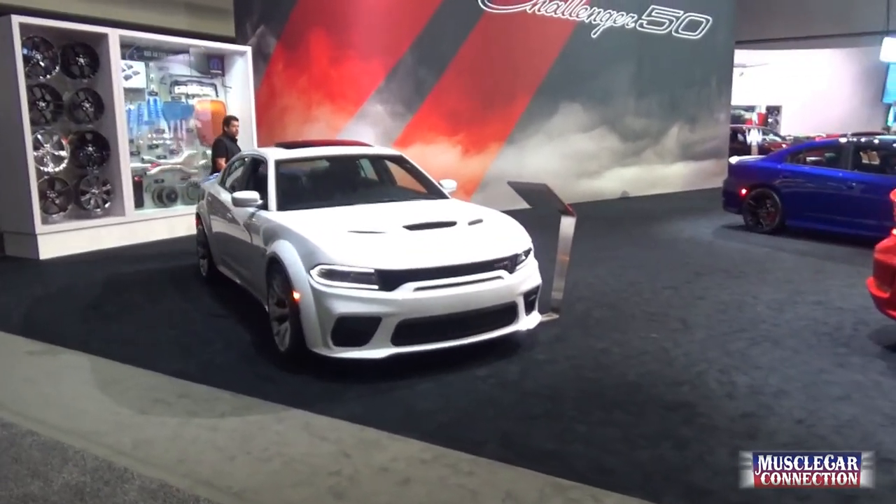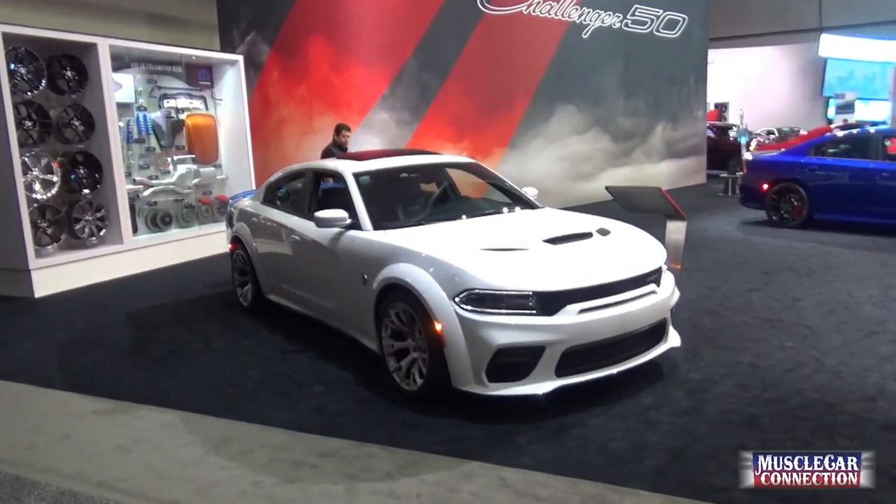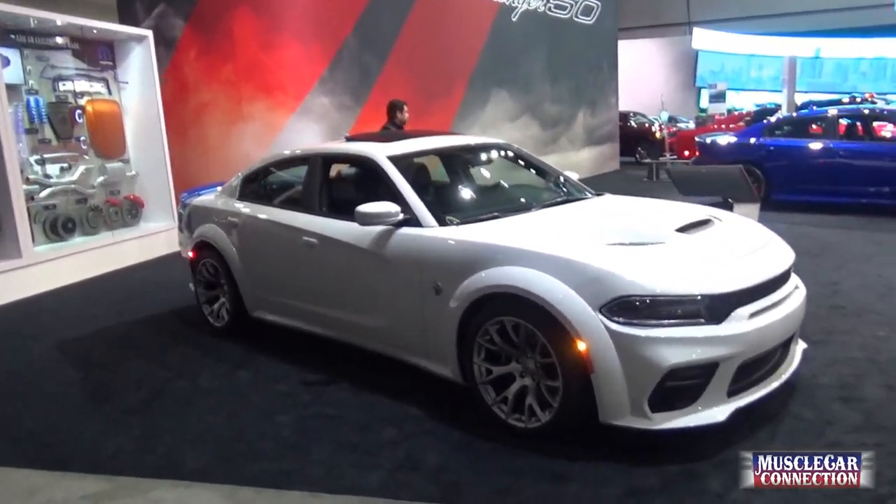All right, this is a walkthrough of the Dodge Performance booth at the LA Auto Show 2019.